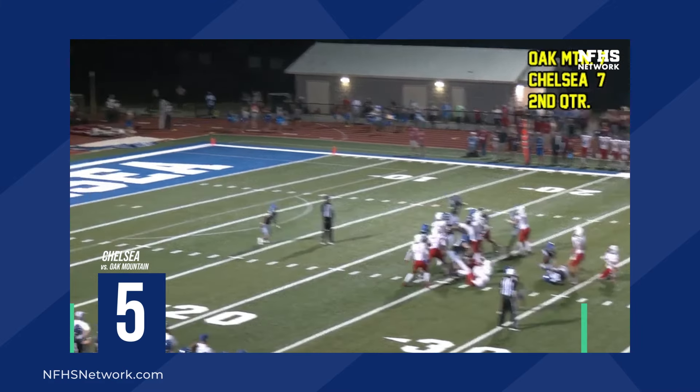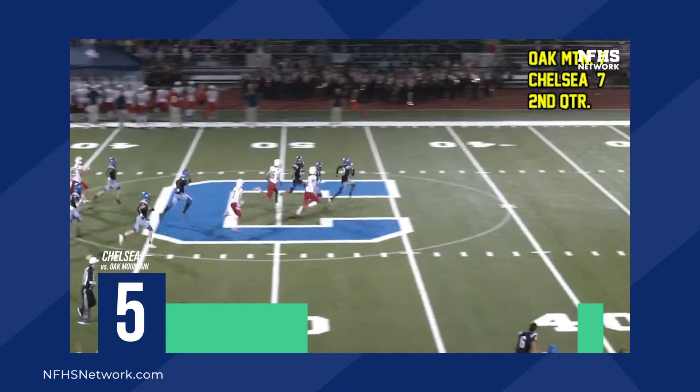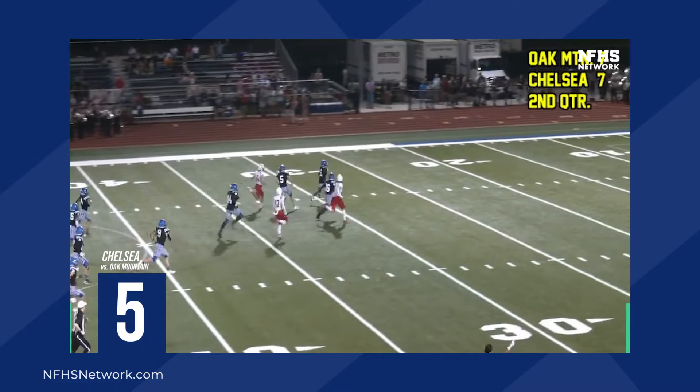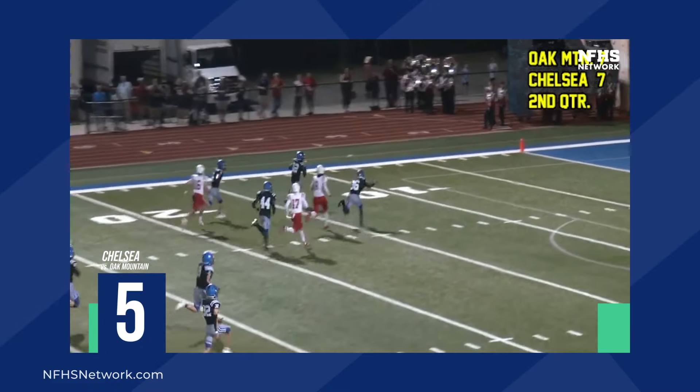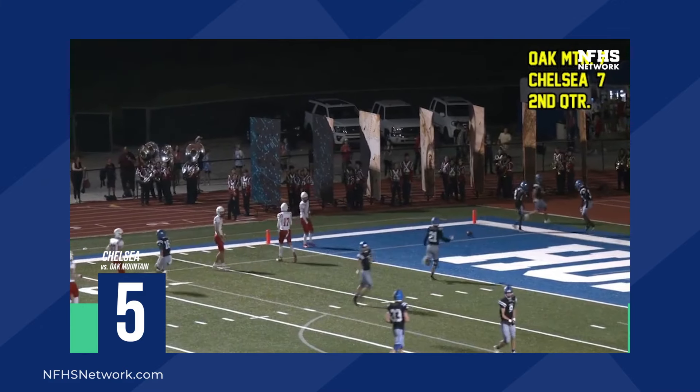Kicker. Snap good, hold good, kick — and it's blocked! The block is picked up by number 12. He's heading to the 40, 30, 20, 15, 10, 5 — touchdown Chelsea on a blocked field goal.